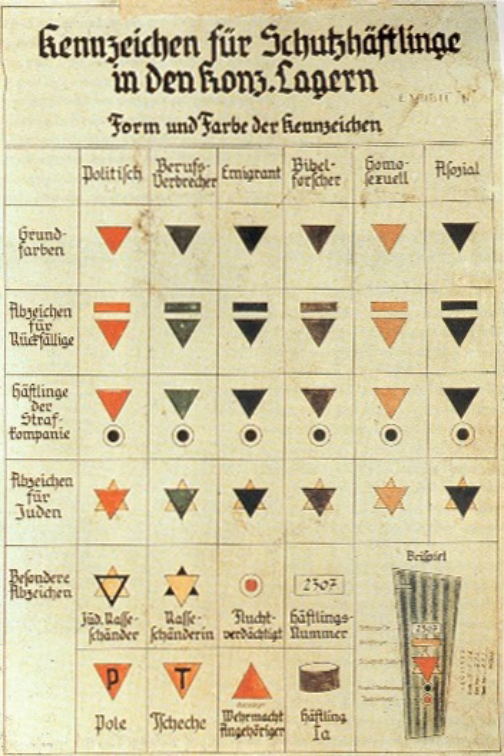Police inmates (Polizeihäftlinge), short for Polizeilich Sicherungsverwahrte Häftlinge, wore either PH in large black letters on a white square or the letter S for Sicherungsverwahrte (Secure Custody) on a green triangle. To save expense, some camps had them just wear their civilian clothes without markings. Records used the letters PSV to designate them. They were people awaiting trial by a police court-martial or who were already convicted.